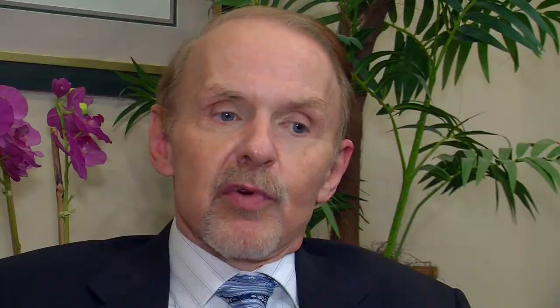Other treatment options for varicose veins would include taking out the underlying source using a laser — something called EVLT, or endovenous laser treatment — in order to destroy the underlying vein which is causing pressure being transmitted up to the surface veins.